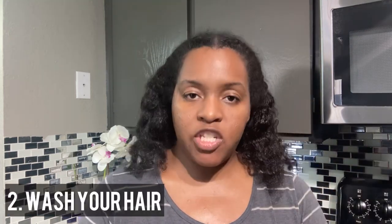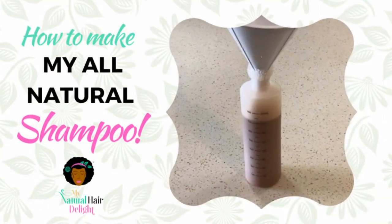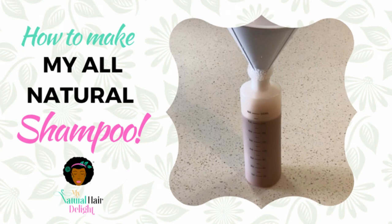The next step after co-washing is washing your hair. I wash my hair with African black soap — that's what I use after I co-wash. I use African black soap because it's made with all natural ingredients and it cleanses my hair thoroughly. I don't have to worry about any dirt left over and it lathers very, very well — that's what I love about it.